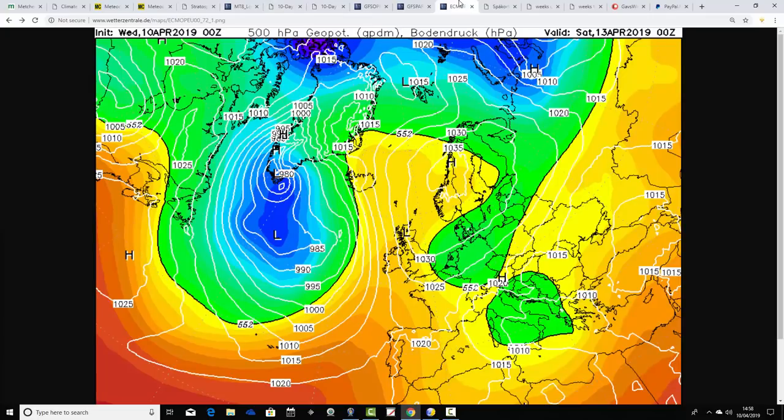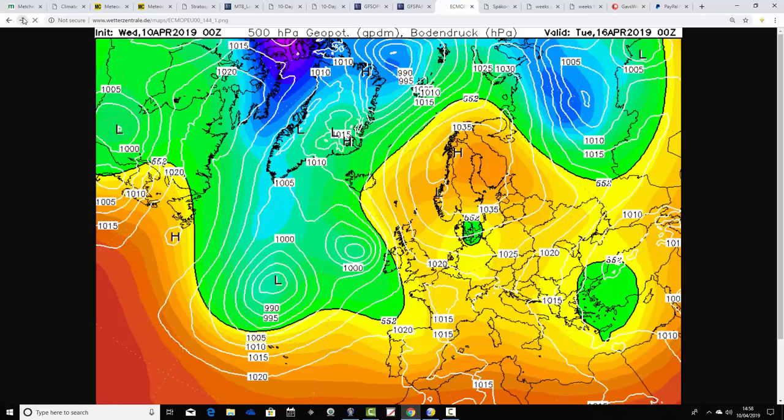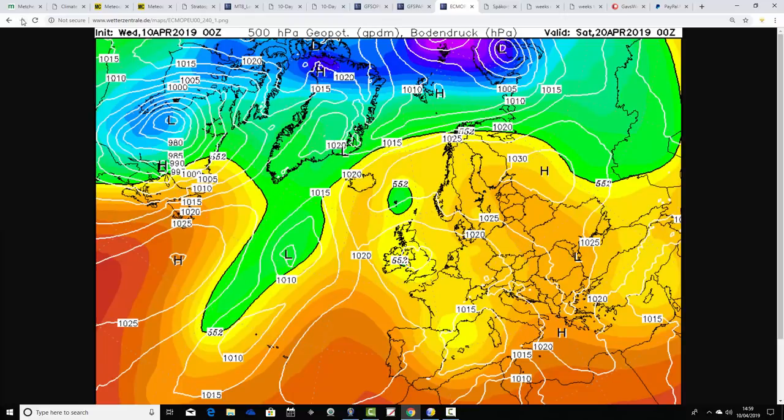The ECM run has high pressure out of Scandinavia on Saturday, bringing cold east or north-easterly winds. They continue into the early part of next week before the winds shift to a south-easterly direction, starting to bring milder and eventually potentially warmer air up from the south. By the end of next week the winds are south-easterly, lifting temperatures into mid-teen Celsius given some sunshine, although there is low pressure to the south-south-west that could produce some showery bursts. At day 10, Saturday the 20th of April, there's a shallow trough of low pressure over the UK that could bring a few showers, but overall pressure is still relatively high going into the Easter period, so it shouldn't be overly unsettled.